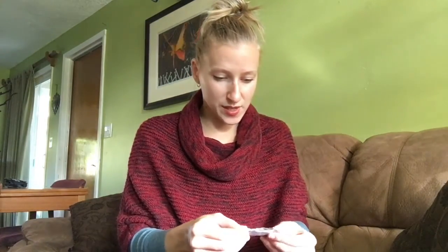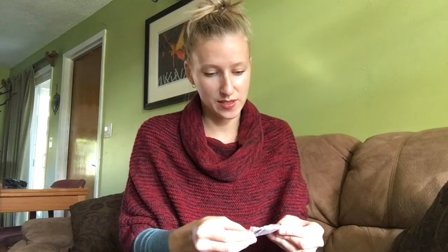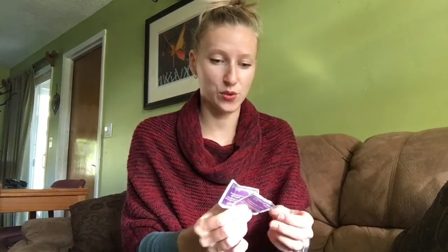Then I have some antiseptic towelettes — I have two of these. I should probably get more, but these are for if you get a cut or a scrape or some sort of wound that you need to clean out.